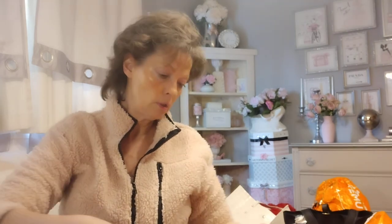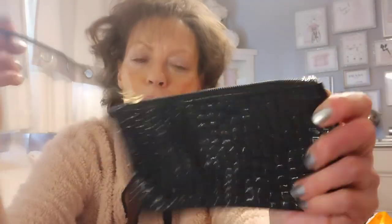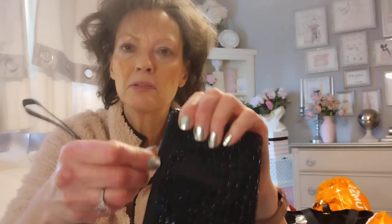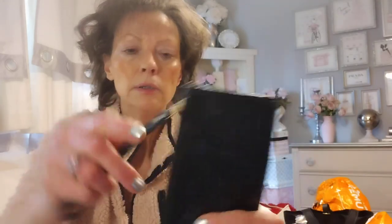Oh, here's a cute little one — I don't even remember what this is. It's a little crocodile-pattern cosmetic bag. It looks nicer in person — black zipper, gold hardware. Just a small little cosmetic bag or pencil bag, whatever. It's cute. If you have a purse to match, then you'll match.